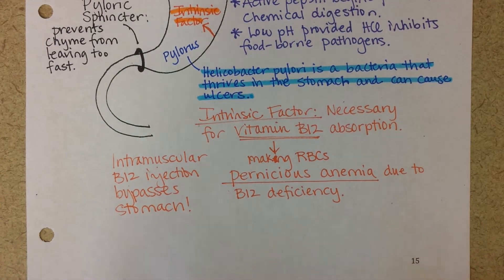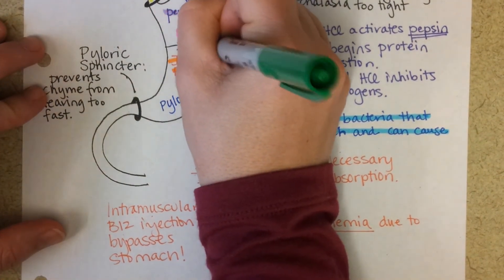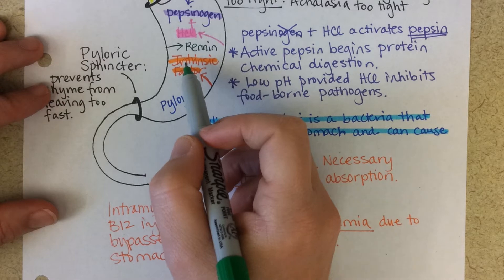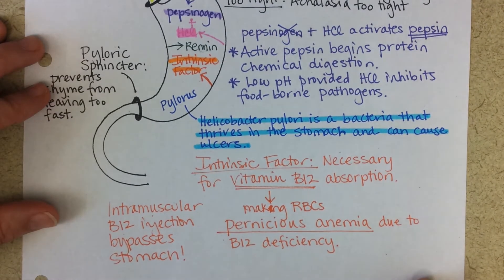The last substance that is secreted into the stomach is called rennin, as opposed to renin. There's another word called renin, and that's an enzyme that's released from the kidneys — we'll talk about that later in the quarter. Notice the two N's in rennin; it's pronounced differently and it's a very different job.